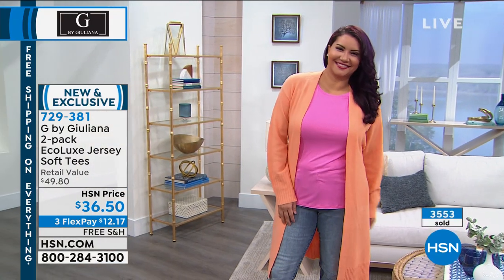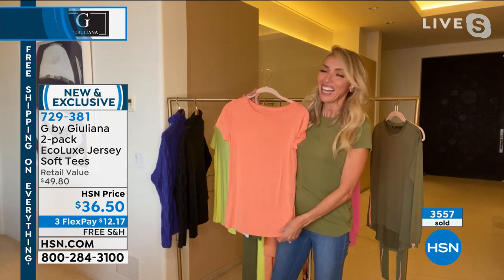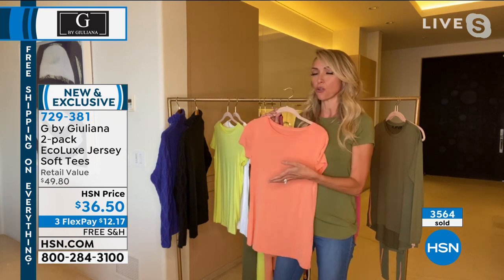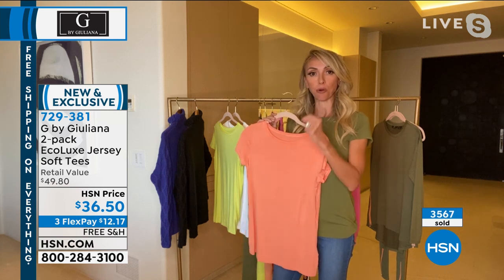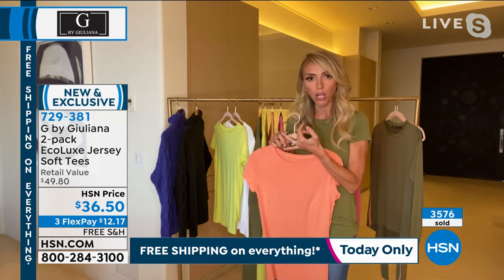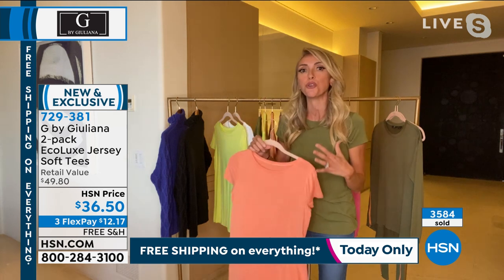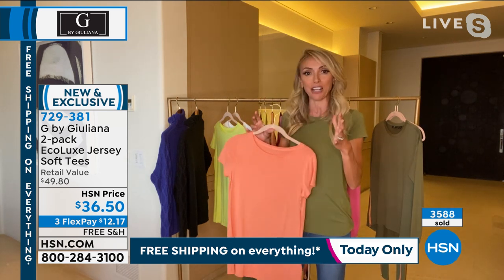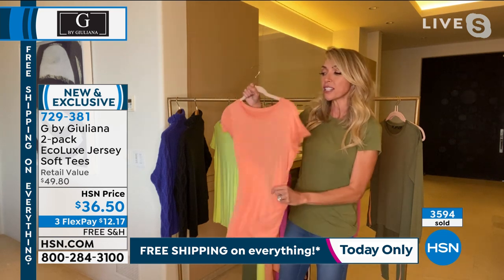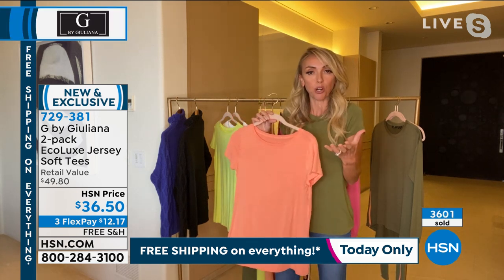I don't remember you doing a two-pack before. This is our first t-shirt two-pack in a very long time. I love the colors we chose. When we designed these 10 months ago, we were able to look at fashion forecasting and see that color was going to have a huge moment this winter. Normally we see a lot of grays, deep olives, blacks, charcoals, navies. But I was so excited to see all this beautiful color being infused in high-fashion lines starting right now in January.